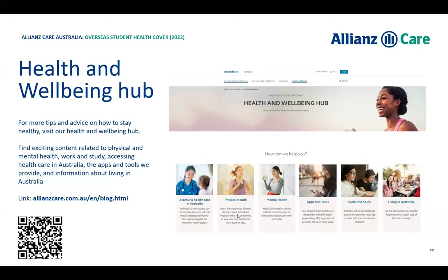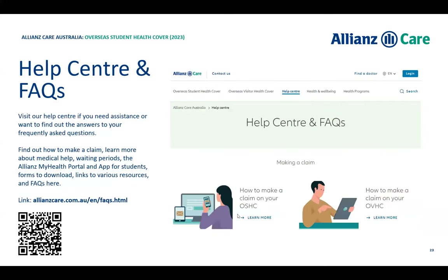The apps and tools we've spoken about are also listed on our website page, where you can get more information about them. There's also a help center with frequently asked questions, documents on how to make a claim, information on what's covered and what's not covered — all available on our website.